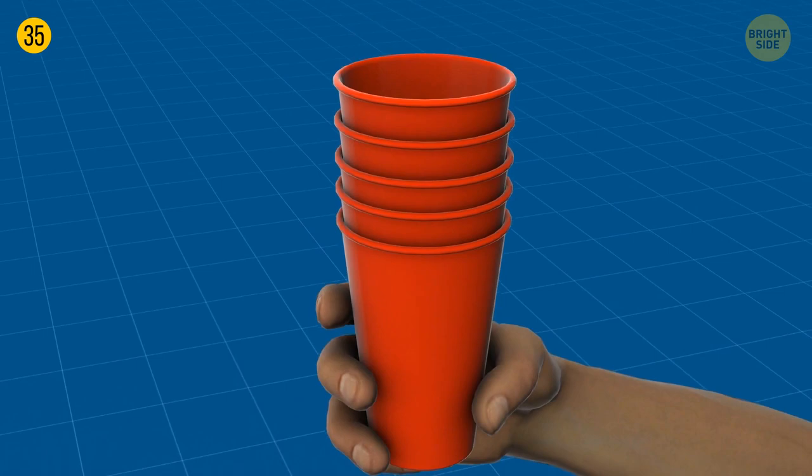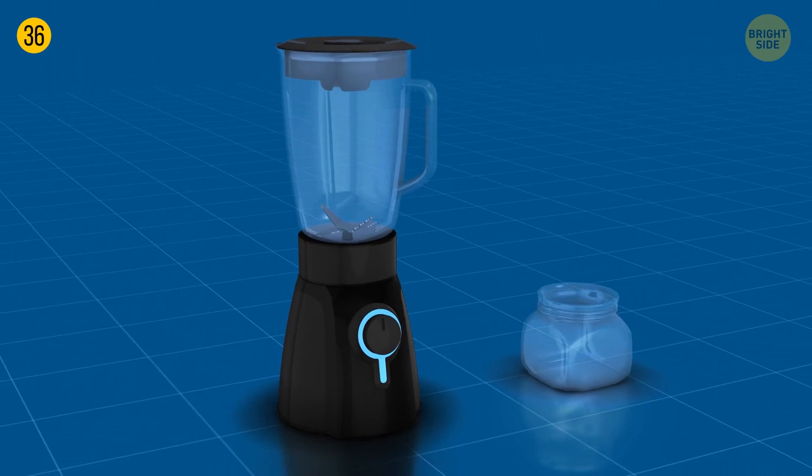You can use a mason jar directly onto the blender with a screw-on top and make any shake you want without having to wash the blender jar. The only rule is to not put your device on maximum speed.